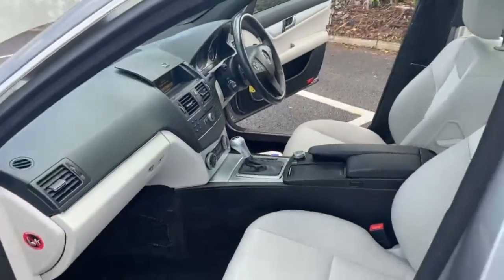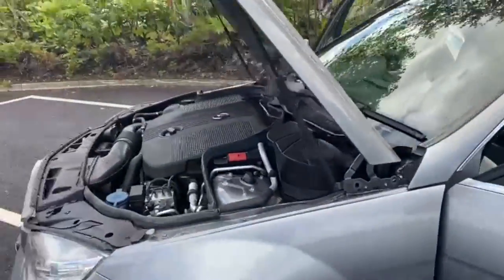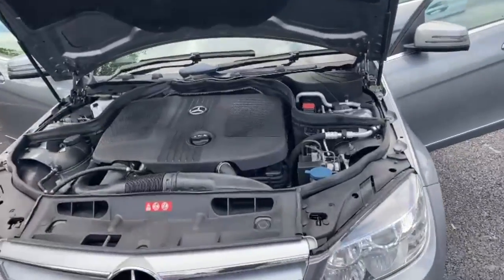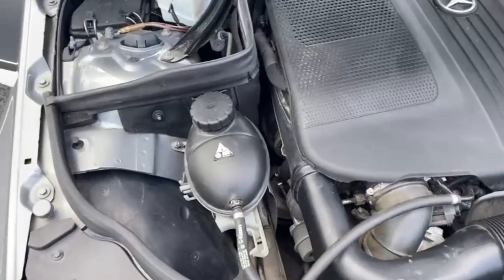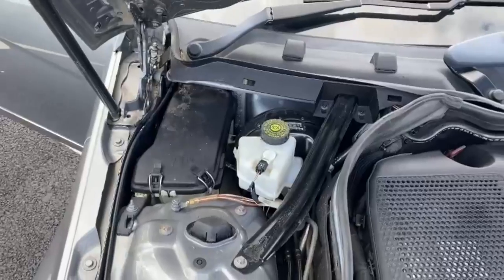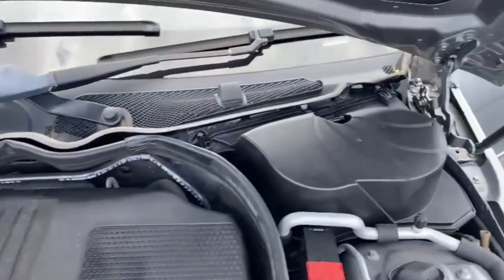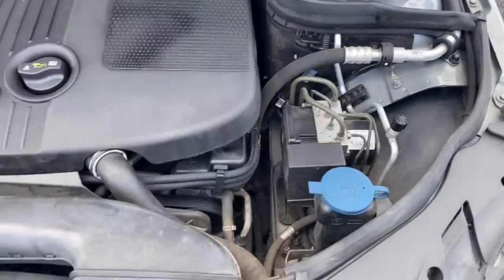The car will be having an MOT with a service in our workshop, and as with all our cars, any advisories will be done so it will come with a clean bill of health. The engine has been running since we started the video — as you can hear, there are no knocks, bangs or rattles. I'll just go around the very compact and tidy engine bay so you can see that everything is all in place.